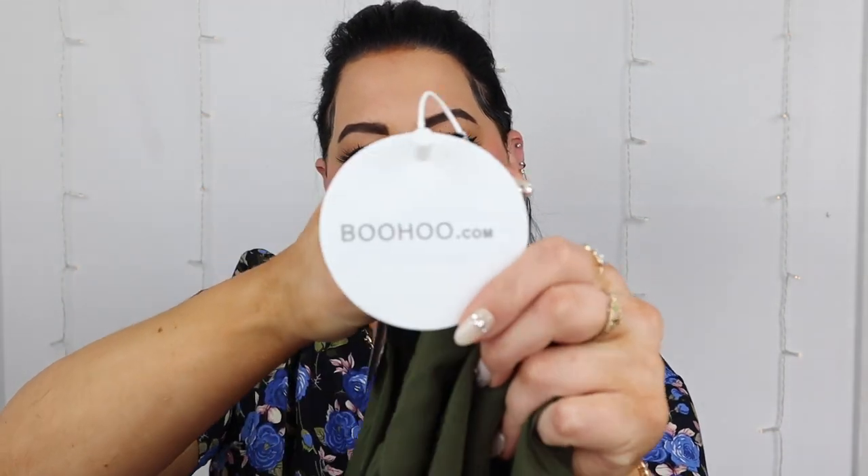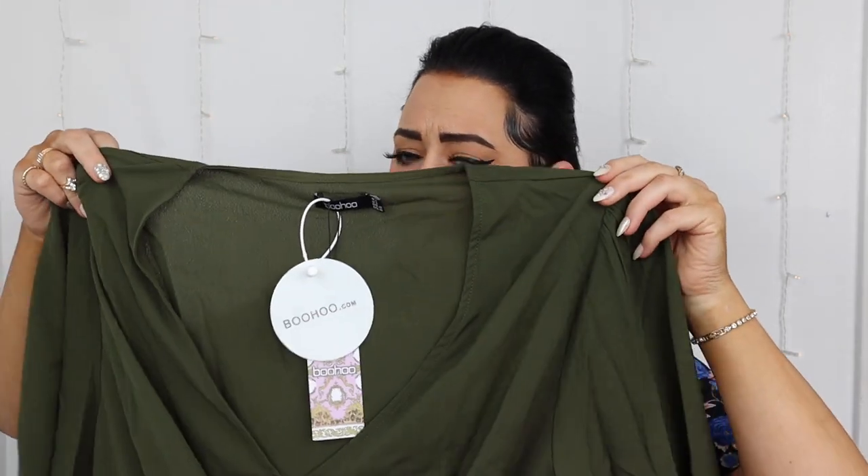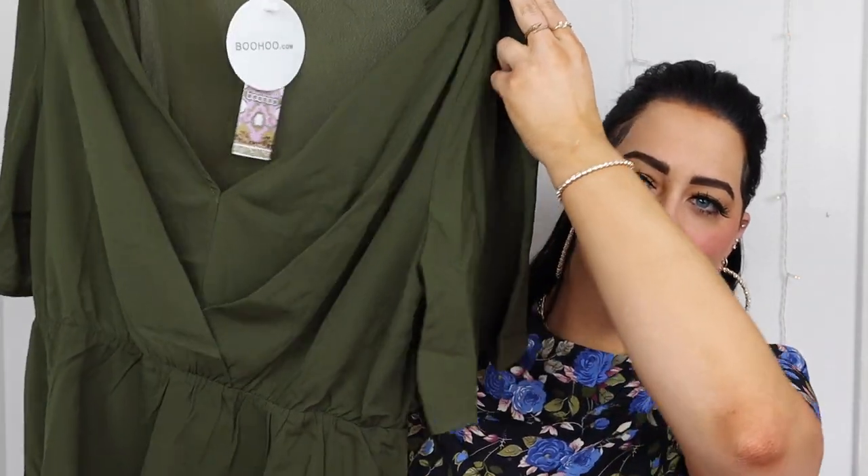The next piece is a little forest green number — the angel sleeve peplum blouse. They had this in many different colors and I wanted the tan version but it was sold out in my size. It's labeled khaki but in my opinion this is definitely a forest green. I got this in a US 14.